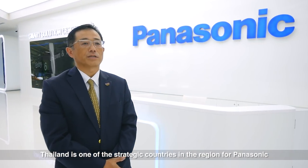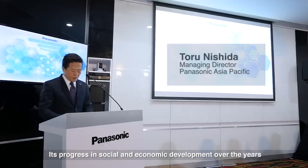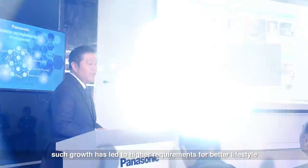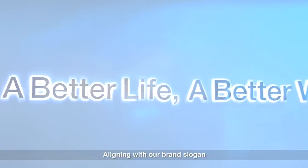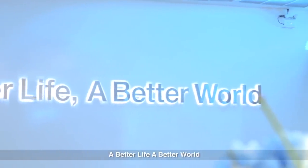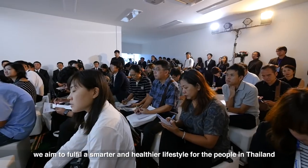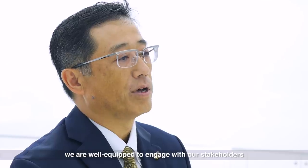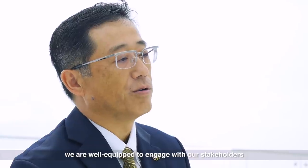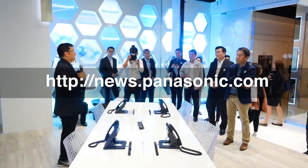Thailand is one of the strategic countries in the region for Panasonic. With its progress in social and economic development over the years, such growth has led to higher requirements for a better lifestyle. Aligning with our brand slogan, a better life, a better world, we aim to fulfill a smarter and healthier lifestyle for the people in Thailand. With the establishment of this new showroom, we are well equipped to engage with our stakeholders and present our integrated capabilities. For more information, visit the Panasonic newsroom.